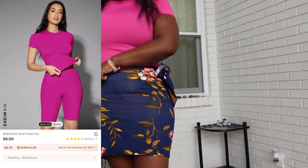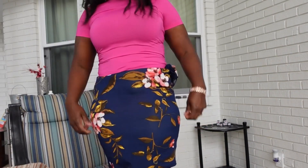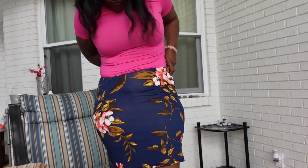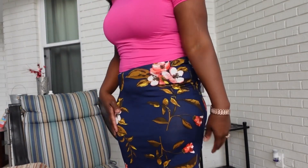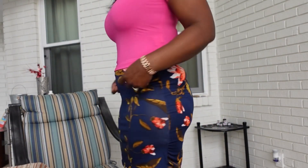Next up is the Shein base solid fitted tee in hot pink. This is a size medium. I like the way it feels — it has tons of stretch in it. If you want, you can size up in this one.